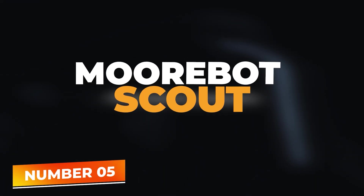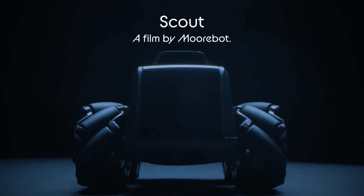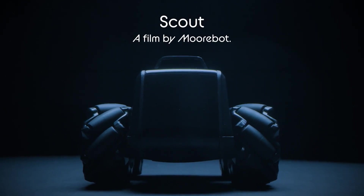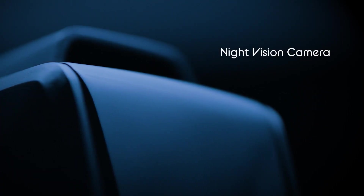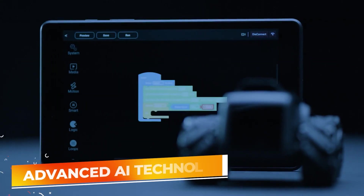Number 5: Morbot Scout. Starting our list at number five is the Morbot Scout, a compact and versatile mobile camera robot designed to elevate your home monitoring experience. This tiny yet powerful robot is not just a surveillance device — it's a dynamic, interactive companion that can navigate autonomously around your home. Equipped with advanced AI technology,